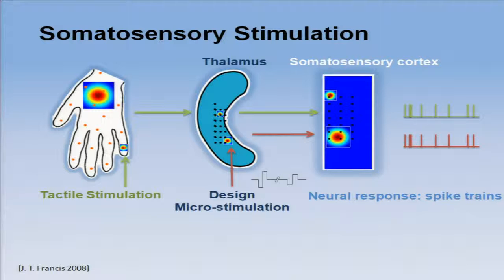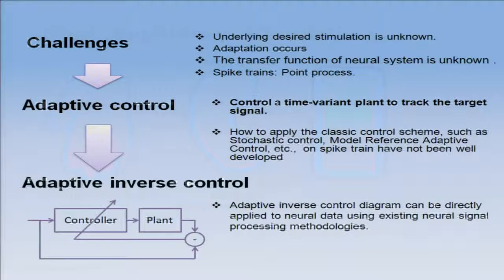The idea is to create an electrical stimulator that recreates a spike train mimicking what the individual would receive if their finger was touched. That is the problem. How are we going to do it? What do we know about the system? Very little. The brain — we know a lot of things, but there's much more to be learned.